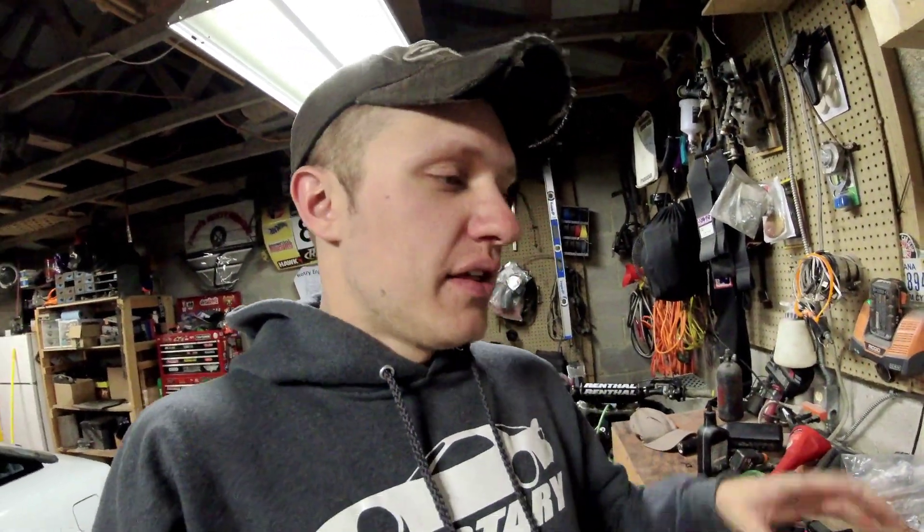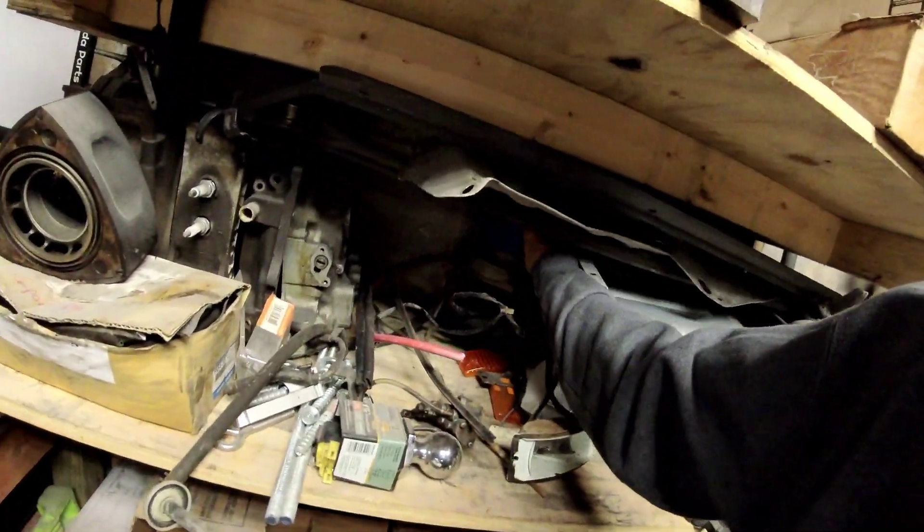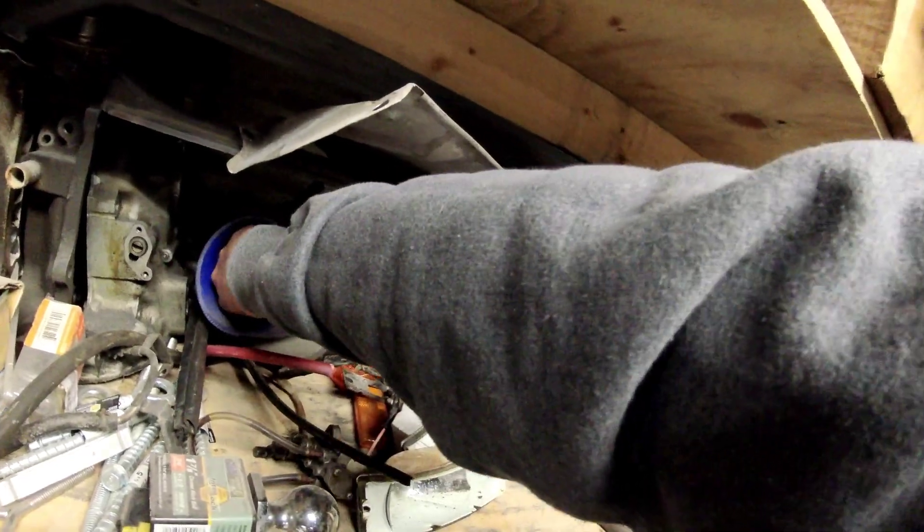For turbo cars: turbos can leak oil from the seals. I have one over here that's really toasted. If your turbo has a whole bunch of shaft play and it's spitting oil out of the turbo, it's probably spitting oil into your engine — and that's probably causing smoke. So check that as well. But for those that aren't turbo, oil control rings are your focus.